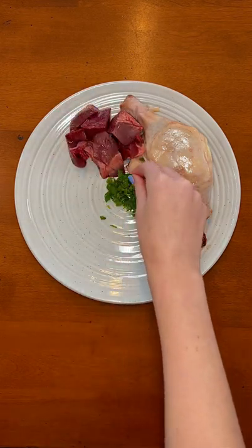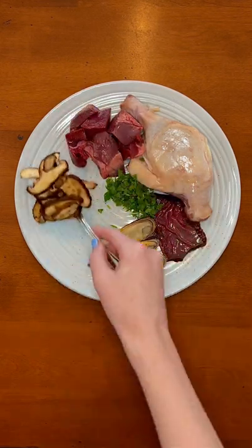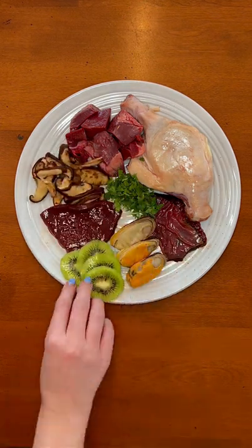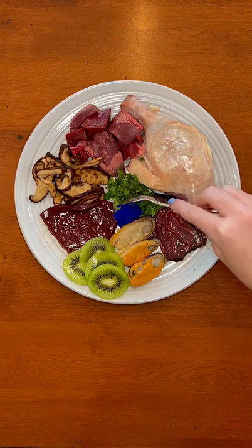Then he got fresh cilantro and three green lipped mussels. Next he got cooked shiitake mushrooms and calf liver. Lastly he got kiwi slices and blue spirulina powder.